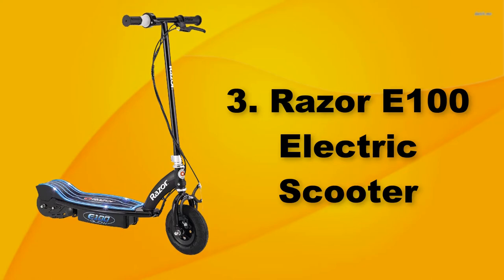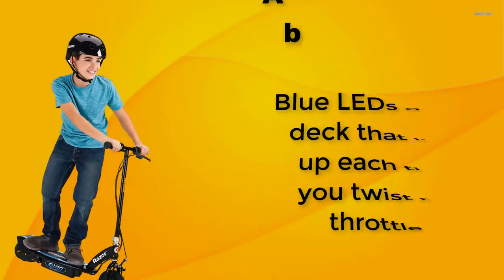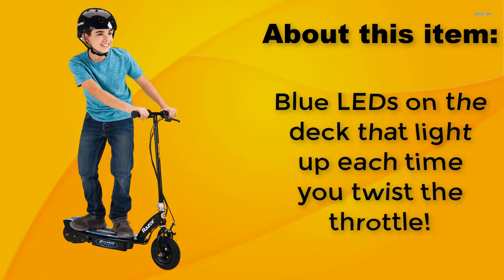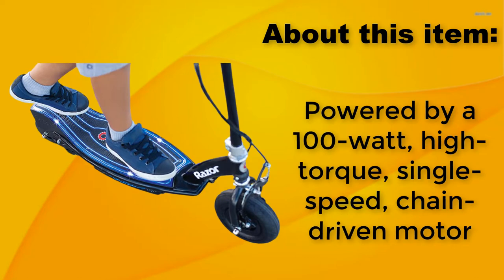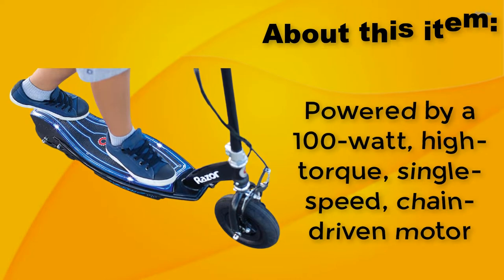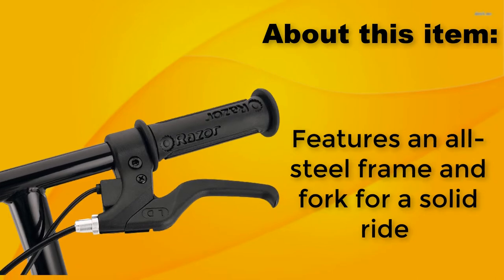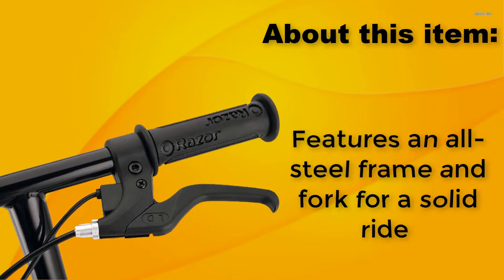Razor E100 Electric Scooter. Blue LEDs on the deck light up each time you twist the throttle. Powered by a 100W, high torque, single speed, chain driven motor. Features an all steel frame and fork for a solid ride.